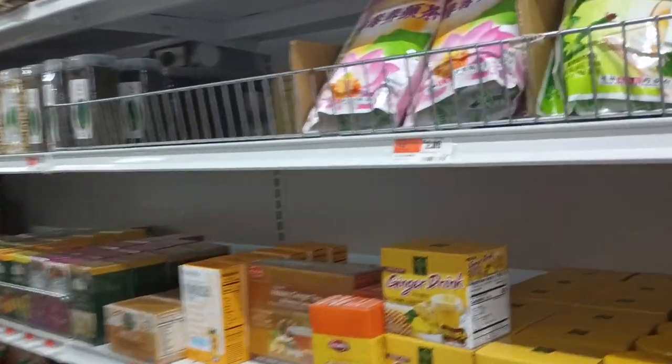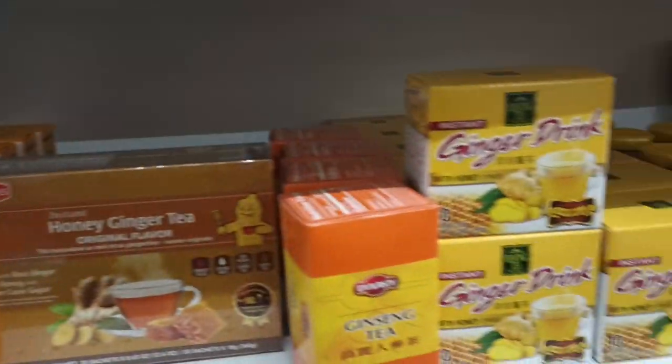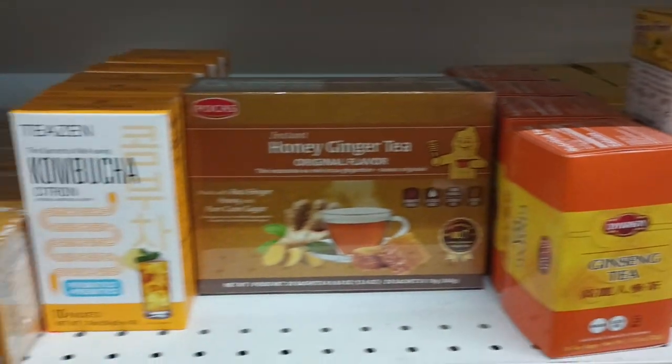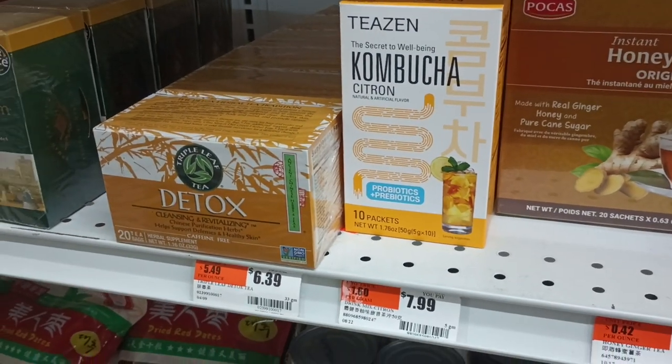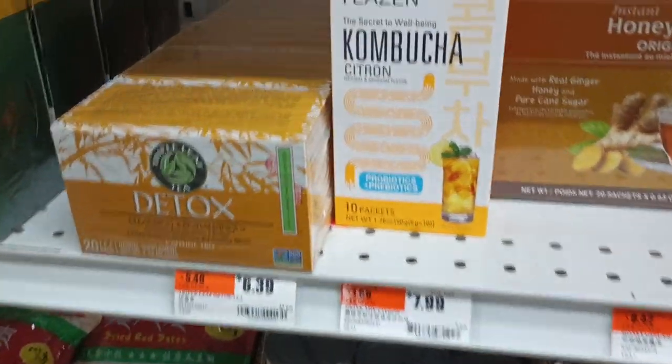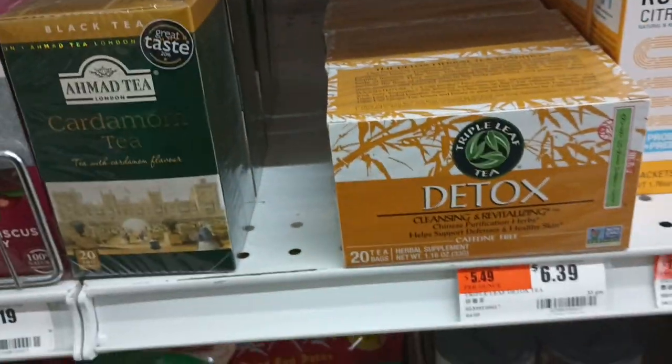Ah yes, the tea aisle. Ginger drink, ginseng tea, honey ginger tea, kombucha citron. How do you have kombucha in a tea bag? It's not real. Don't buy that. It doesn't exist.